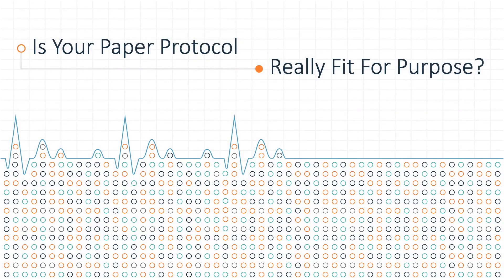In this session we would like to ask a simple question: is your paper protocol really fit for purpose? We say 'really' with emphasis because we would like to challenge you to think differently about your protocol.